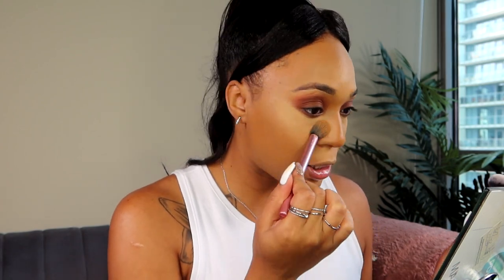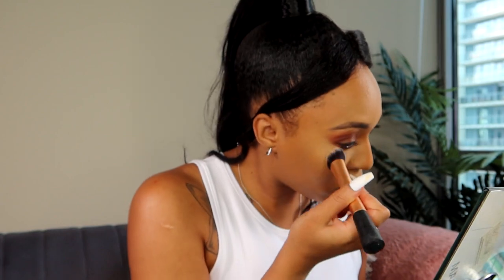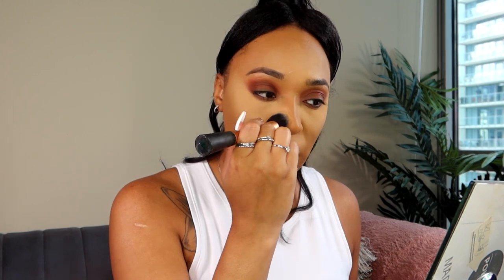You definitely don't want to set it when you have lines because it's going to set those lines as well. I'm not going to bake or anything — I'm just pressing the powder right into the concealer. As you can see, it definitely mattified the concealer and there isn't as much dewiness and shine as when we first put it on.